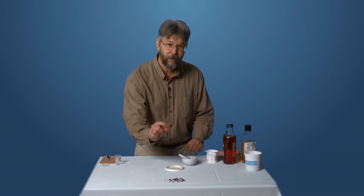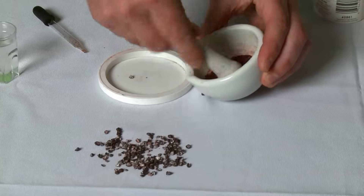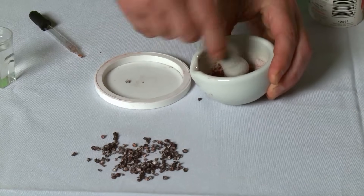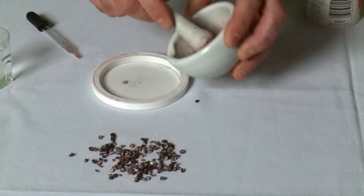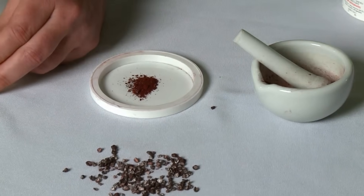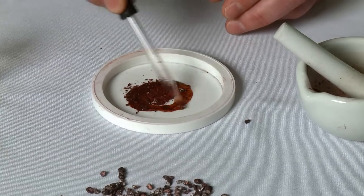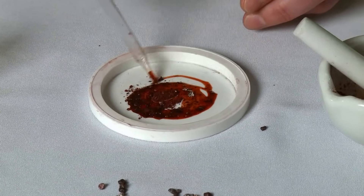Living or dead, cochineal bugs don't really look like anything, but look what happens when you take some of these bugs and grind them up into a powder. We'll put some on this lid here. Now watch this — we're going to add a few drops of water, and in just seconds, it turns into a brilliant scarlet red dye.